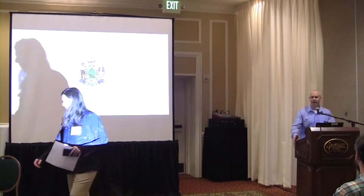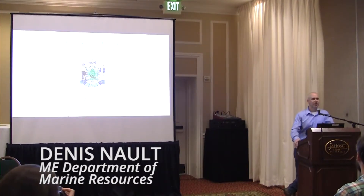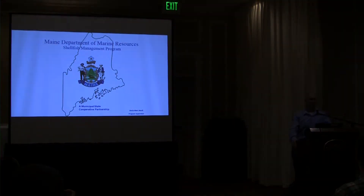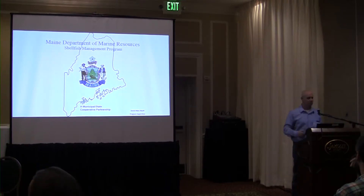Good morning. As Cole said, my name is Dennis Nault. I'm the supervisor of the shellfish management program. My area biologists will be dealing with all of the municipalities and the shellfish plan management work. However, it's a shellfish management program — there are other species that we look at.